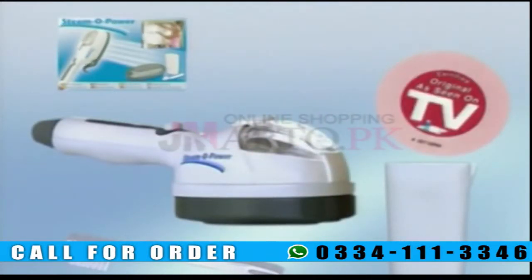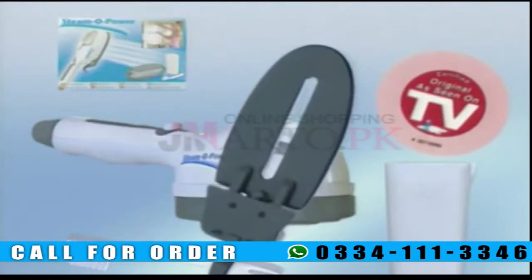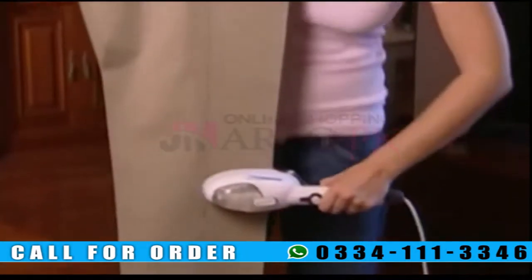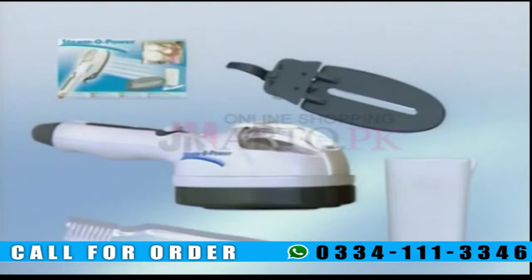But wait, that's not all. With this special TV offer, you'll also receive this accessory for putting a crease in trousers absolutely free. Your trousers will always look perfect, just the way you like them. You get all this for the incredible price on your screen. Order your SteamO Power now and start saving time, money, and effort. Call and order your SteamO Power now.